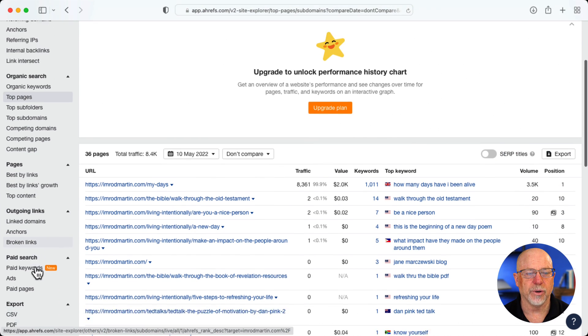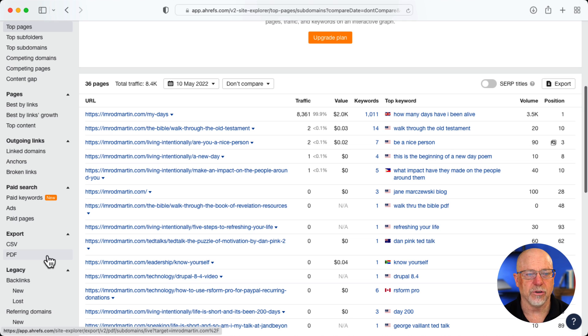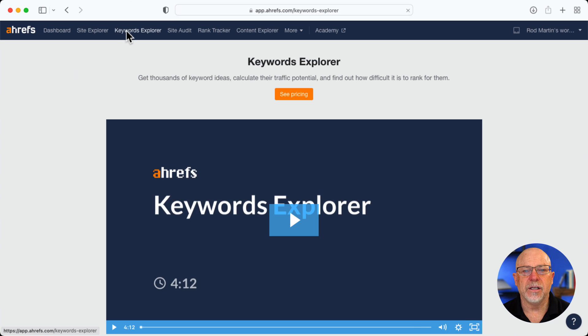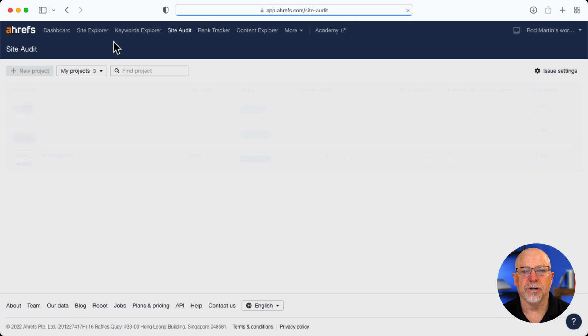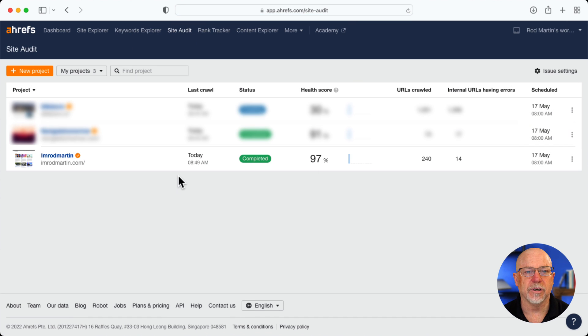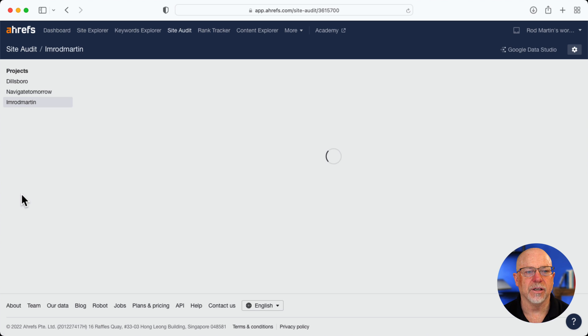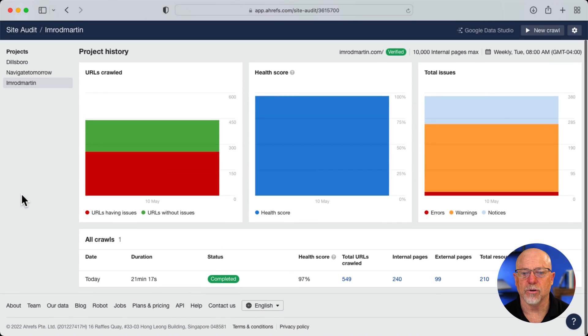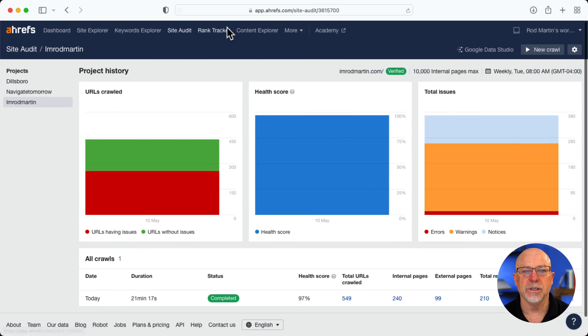Pages, outgoing links, paid search — which I don't use — and of course, if you pay for it, you can export all of this information. Clicking on Keywords Explorer, then Site Audit — there are the three sites that I looked at, and that's kind of helpful. Clicking inside there takes you into a site audit page that gives you an overall health score and some other information.